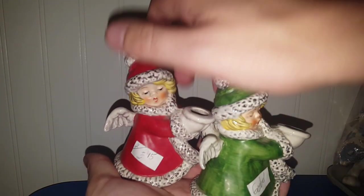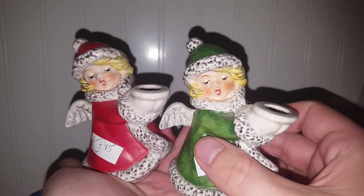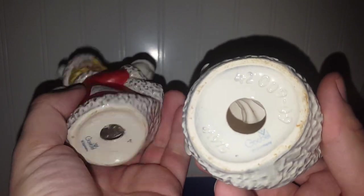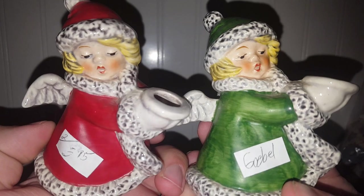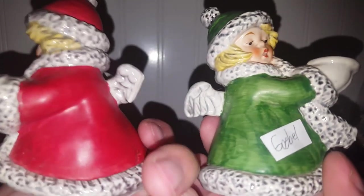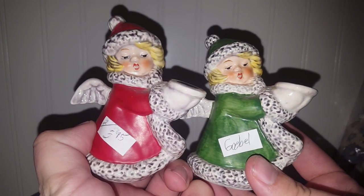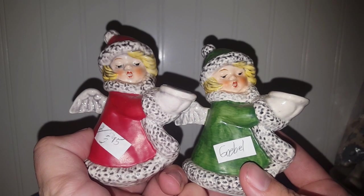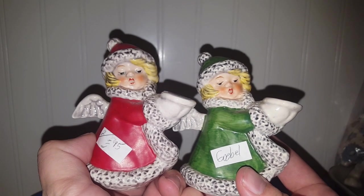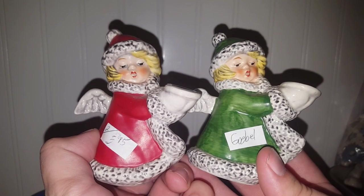I was really excited to see these guys — these Goebel figurines. Actually, they're candle holders. They're marked Goebel, $19.75 on the bottom. I paid $3.75 for them. And much to my dismay, I didn't look hard enough at the thrift store, and one of the angel's wings is busted. So I will more than likely be offering these at my Christmas live sale, and I'm hoping that they would have sold.